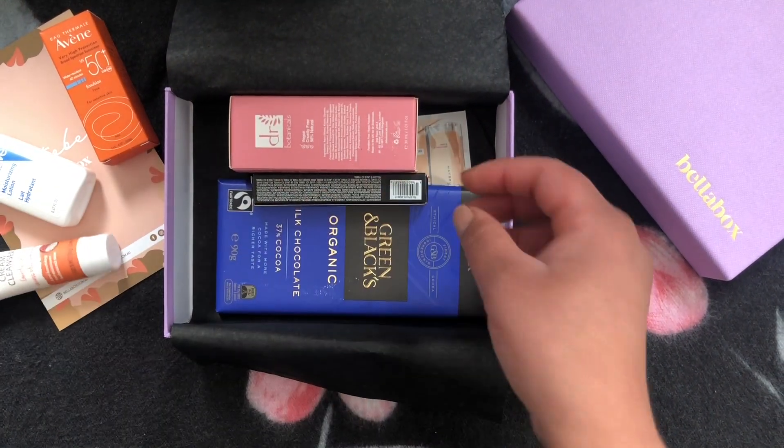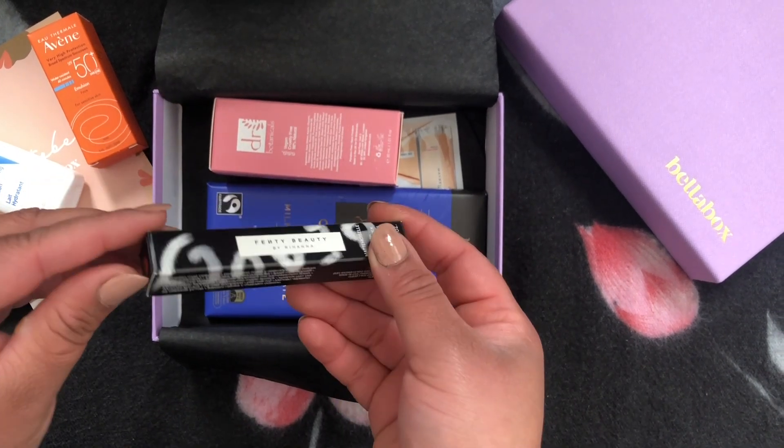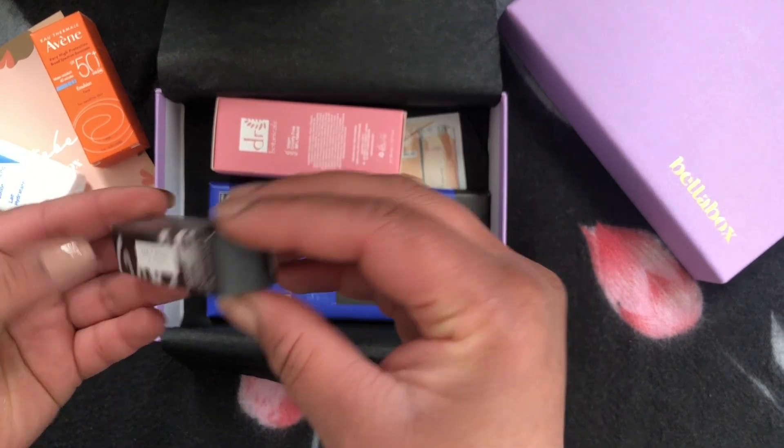The third product is from Palmer's — a Skin Nourishing Cream Cleanser. It's a 15-gram sample size product. This cream cleanser gently removes impurities, oil, and makeup without drying or dehydrating the skin.